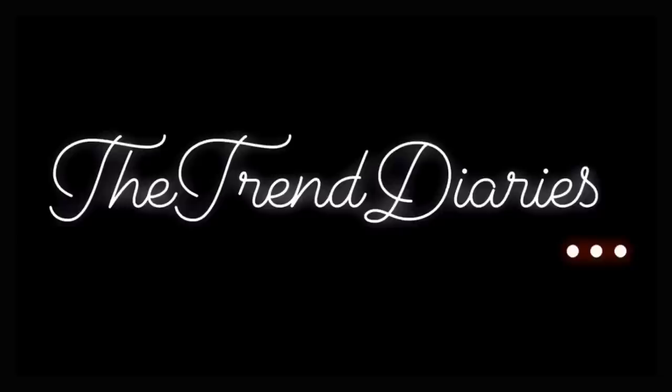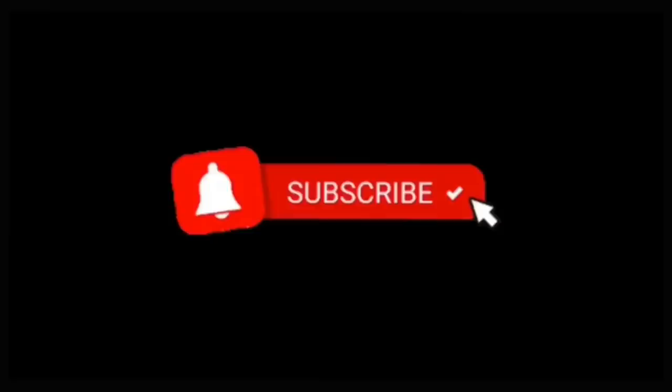Namaste, Kemcho, and welcome to the Trend Diaries. You're listening to Nidhi Jain. In today's video, I'll be swatching six nude shades from the Miss Claire SMLCs — mostly brown nudes. I've already reviewed them, so if you want to watch the review, I would leave the video link in the description.